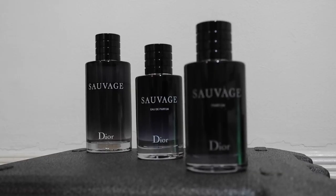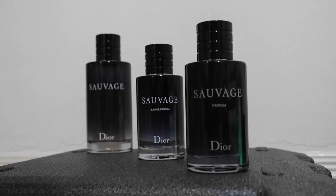Welcome back to my channel Sense Lifestyle Fitness, and it's your host Alex. For today, we are comparing the EDT, the EDP, and the Parfum versions of Sauvage.